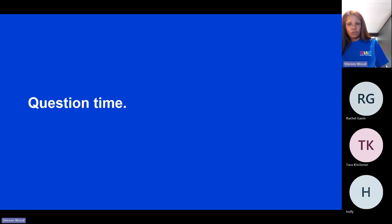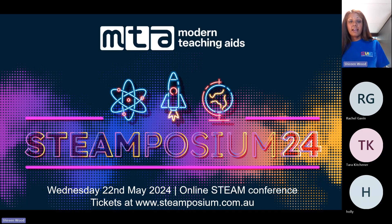I'll thank you again for your time. I have one more piece of housekeeping — a reminder about our Stemposium virtual event, which is on Wednesday the 22nd of May. Tickets are available and there are some amazing speakers presenting. Thank you all for joining me this afternoon — I hope you had a wonderful time and we enjoyed some wonder together. Thank you so much, teachers.